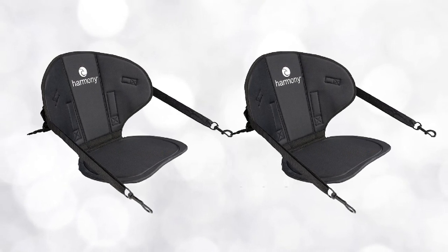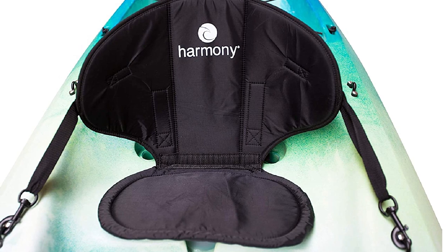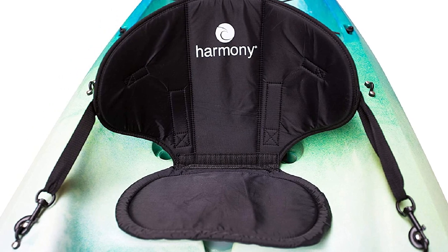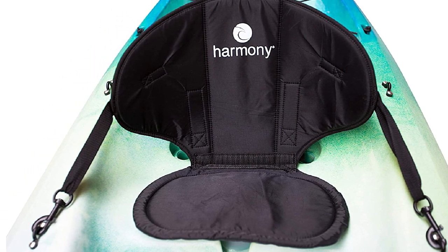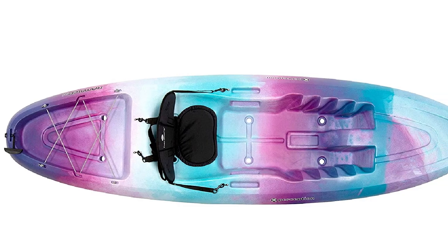The seat is very soft and highly flexible, so it will take the shape of your body and increase your comfort. The bottom surface is skid-resistant, which adds to seat stability, and it comes with two straps with corrosion-resistant clips that fit well on most sit-on-top kayaks.